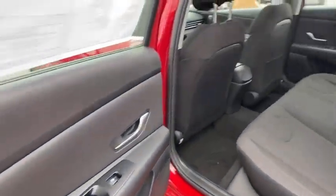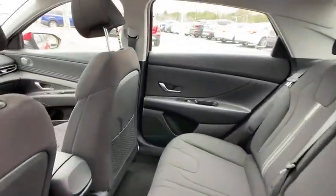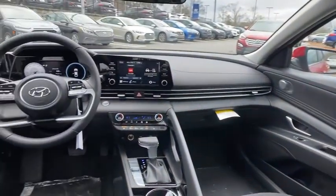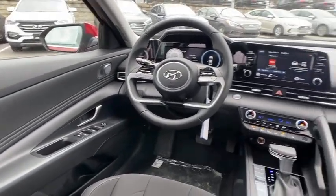Electronic stability control, heated front seats, rear window defroster, power windows, security system, trip computer, cargo organizer, remote keyless entry, cargo net, and overhead console.